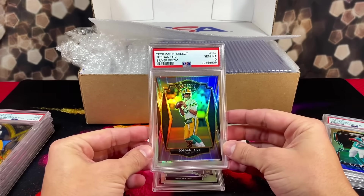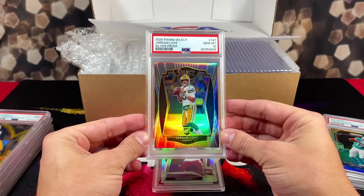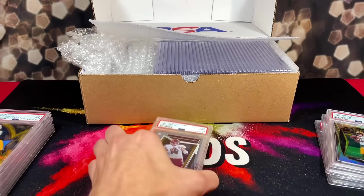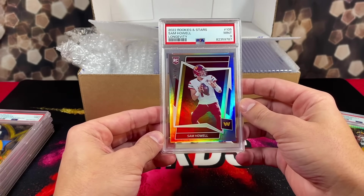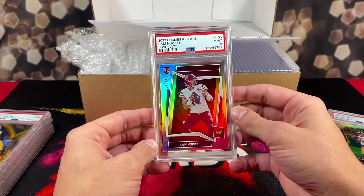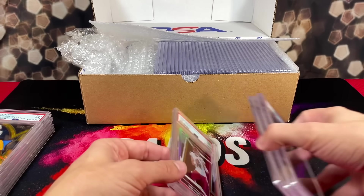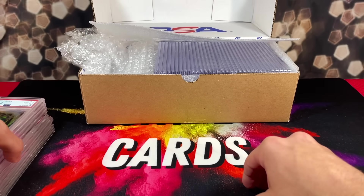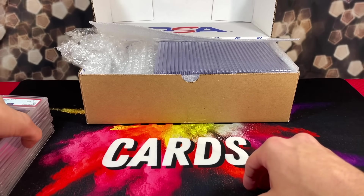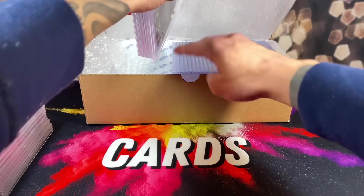There we go — our first 10! We got a Jordan Love select silver prism rookie. Looks nice. And we also got a 9 on the longevity Sam Howell numbered out of 80 rookie. Man, getting torched so far. Eight cards in, we have a 0.125 gem mint rate — hopefully it's up from here.